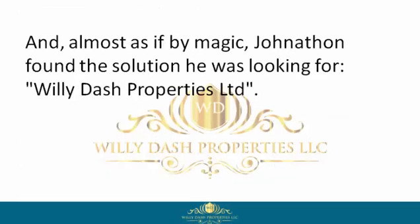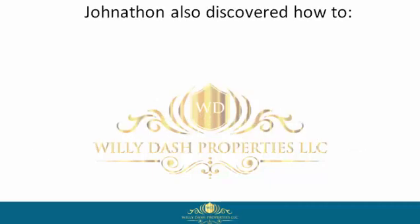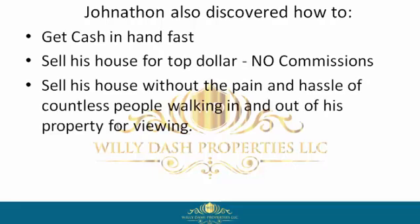Almost as if by magic, Jonathan found the solution he was looking for: Willie Dash Properties Limited. There, Jonathan discovered this company buys houses in any condition, cash, fast. Jonathan also discovered how to get cash in hand fast, sell his house for top dollar, with no commissions.